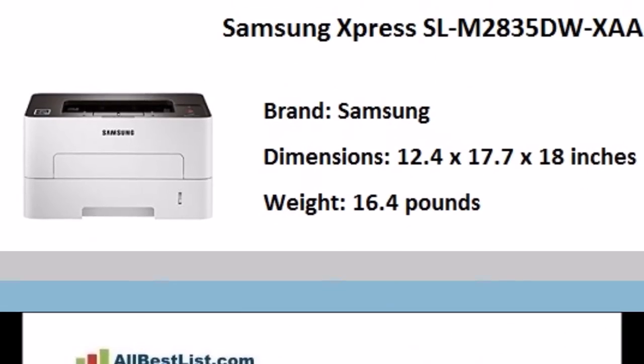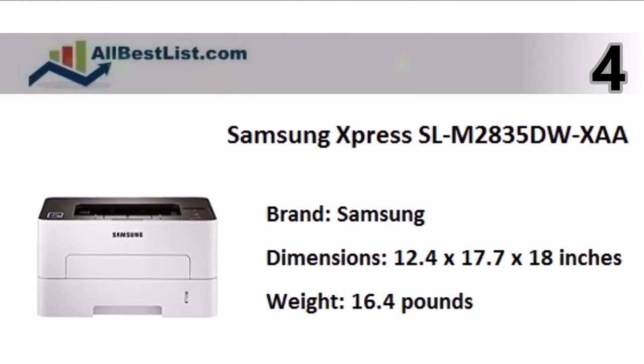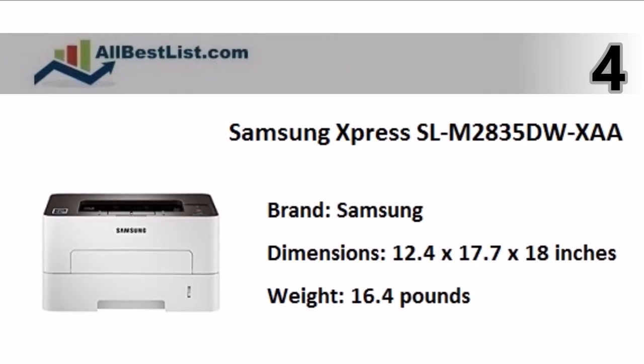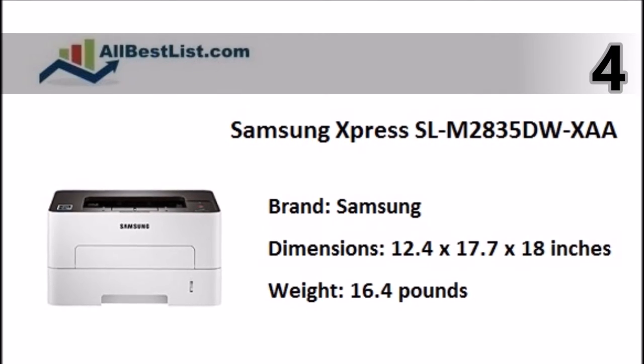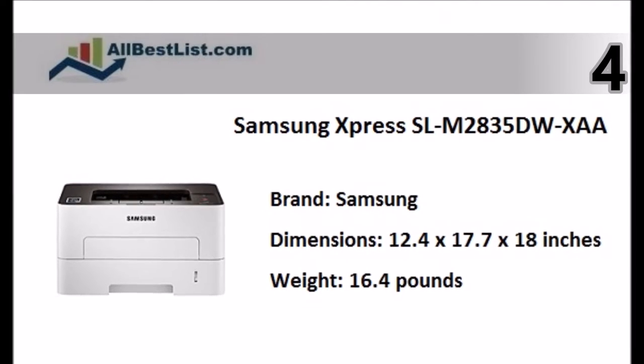At number 4, save time and improve efficiency with the Samsung ProXpress SLM2835DW wireless monochrome printer. It delivers sharp, easy-to-read text and good image quality.